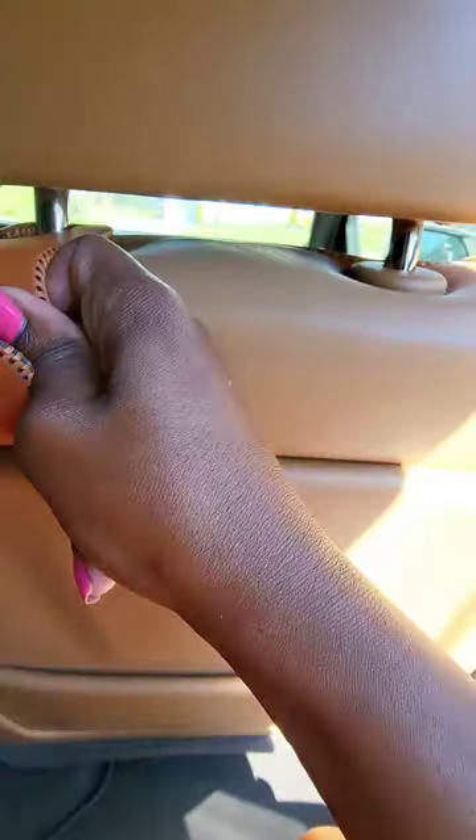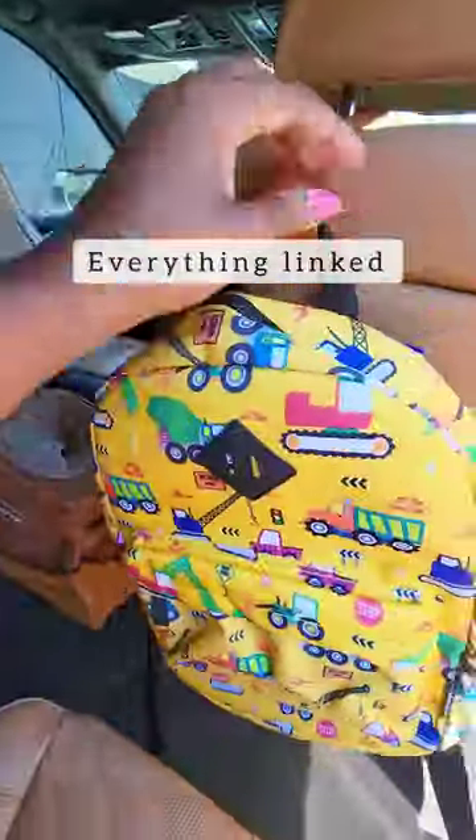And last up are these hooks, which you can hang things on, making them easy to grab. Everything is linked — follow for more.